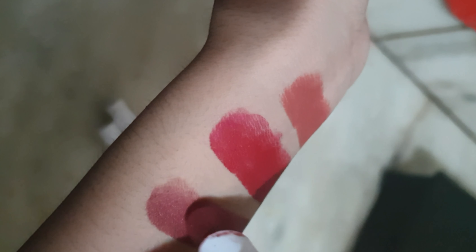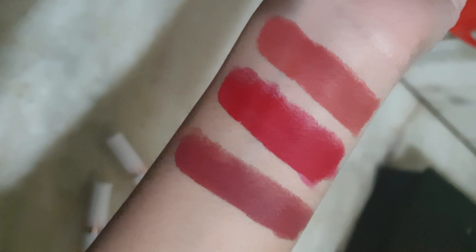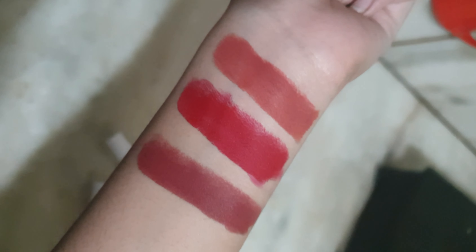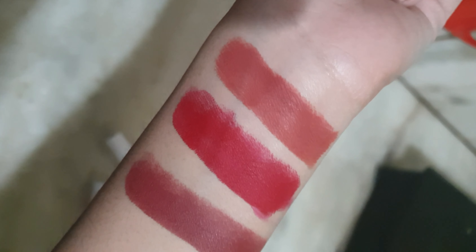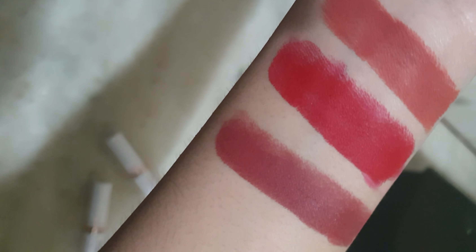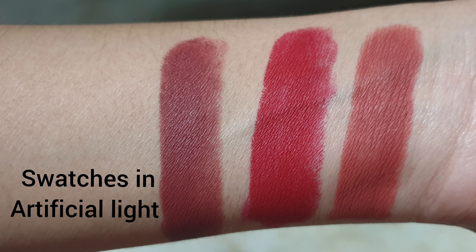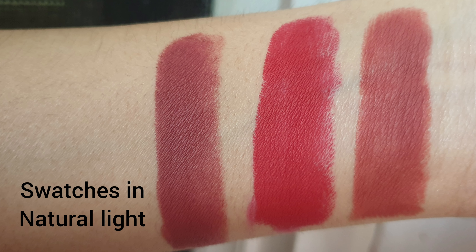Finally, about these lipsticks I would like to say they are really long-lasting as claimed, they have a lot of shades available, they are very pigmented, and they are comfortable to wear. If you have very dry lips, you have to apply a lip balm, otherwise the formula is comfortable. They are paraben-free and cruelty-free, very affordable, non-transfer, and good in quantity.